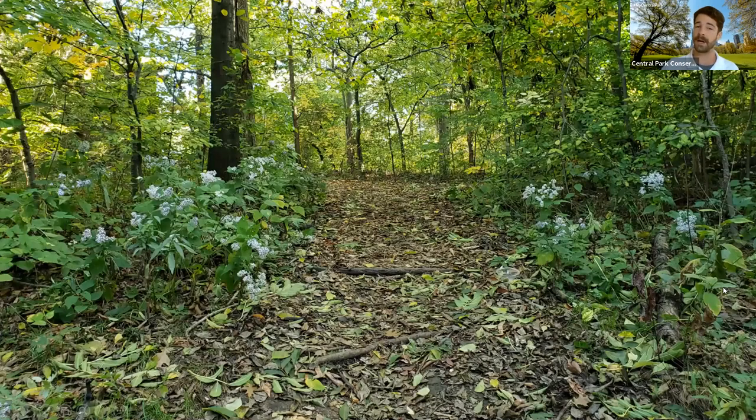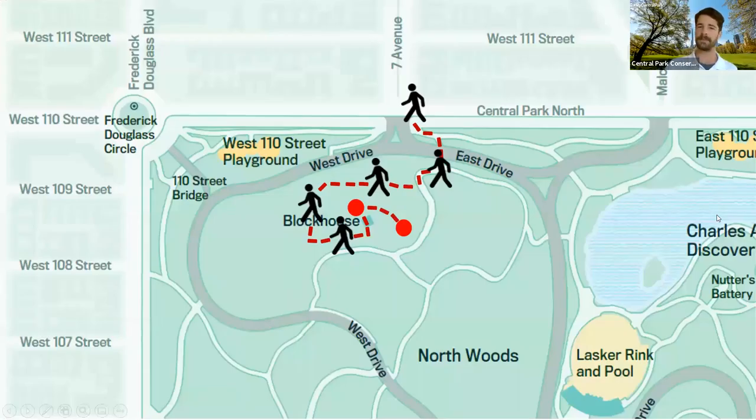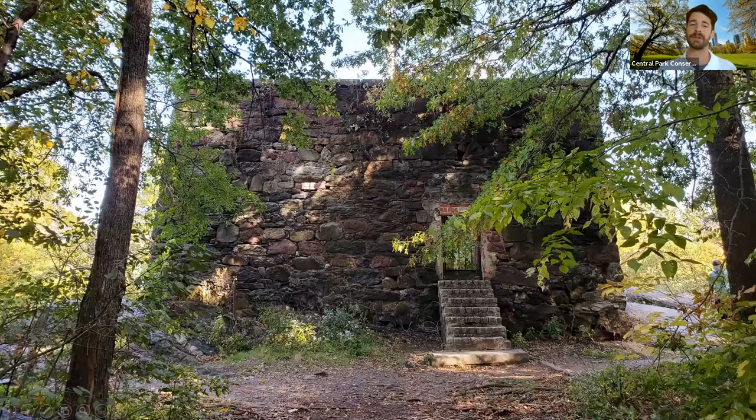Continuing up the Manhattan mica schist carved steps, we're coming to some beautiful flora — common blue wood aster, a native indigenous plant found throughout the woodlands of Central Park, especially here in the Northwoods. A pretty little fall bloom. As we crest into the Northwoods we're finally getting a peek at the blockhouse — this beautiful hidden ruin existing behind all the trees, which are holding on to their leaves providing a sheltered look. Comparing to a historical photo from the 1900s, we now have a much lusher, more mature forest surrounding it for a more beautiful walk up.